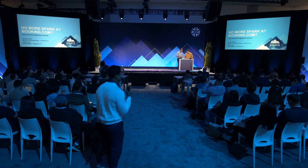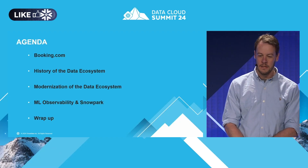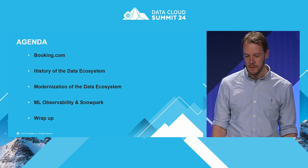Hello everyone. Welcome to our talk about no more Spark at Booking.com. We work with Booking.com and we're going to talk about our cloud migration journey. My name is Jeroen, I'm a machine learning manager at the machine learning platform in Booking.com, and I'm here with my colleague Adam, who is a data engineer in the data warehouse team responsible for Snowflake and other data warehouse solutions. Today we'll cover a quick company introduction, the history and modernization of the data ecosystem, a specific migration example from my team in machine learning observability, and then we'll wrap up.